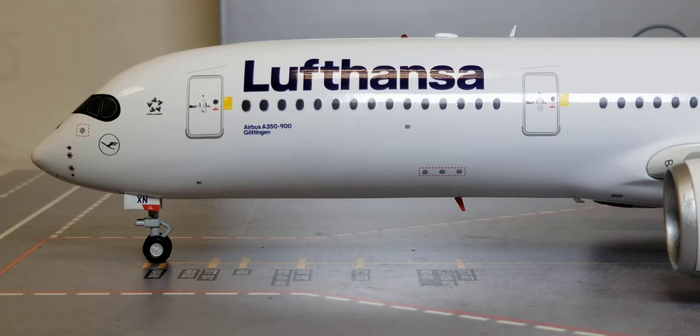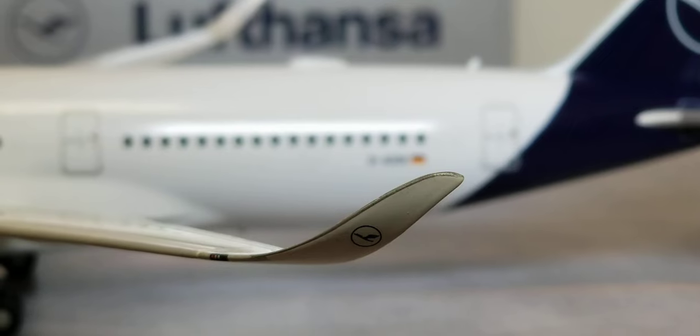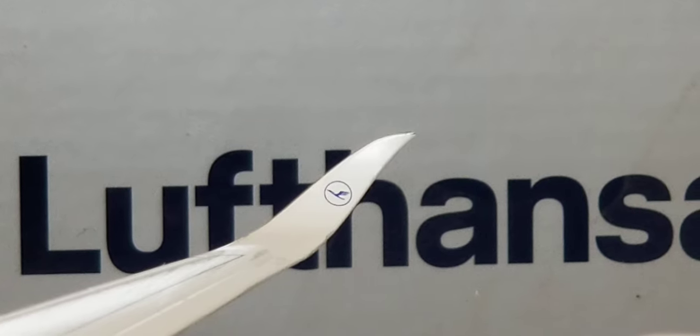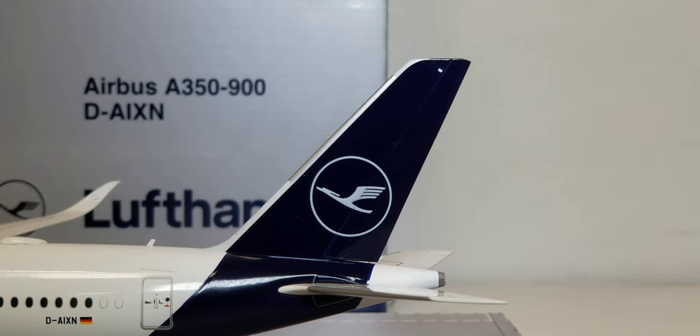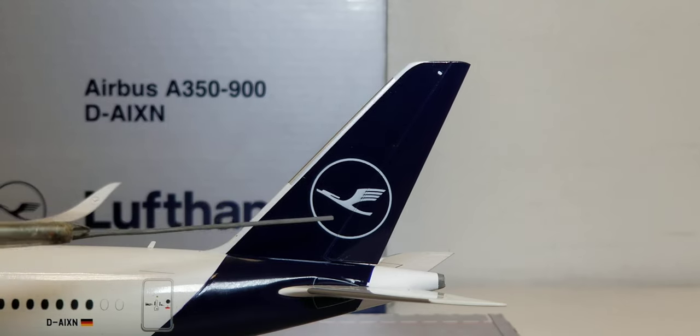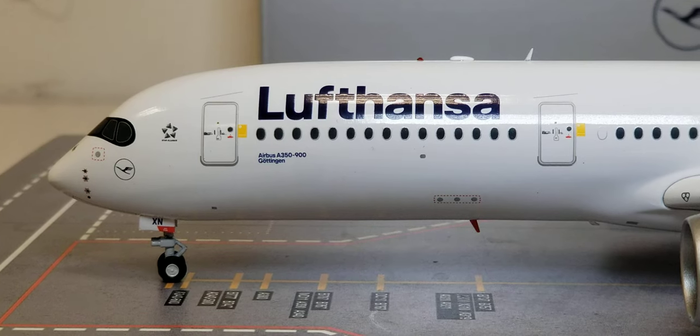Right below the cockpit window is the Lufthansa logo. This is the emblem designed by the late German architect and graphic designer Otto Firle in 1918, symbolizing an enriched stylized crane in flight. The emblem was adopted by Deutsche Lufthansa in 1926 and has been the airline's official logo ever since. This logo can also be seen on the blended winglets and on the tail of the aircraft. Note: on the actual aircraft the logo is painted silver, but on this model it appears white.